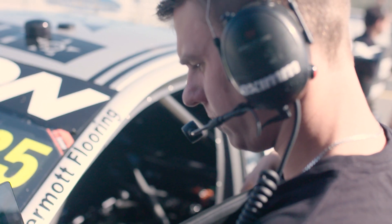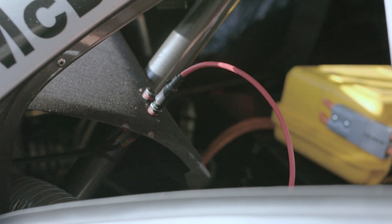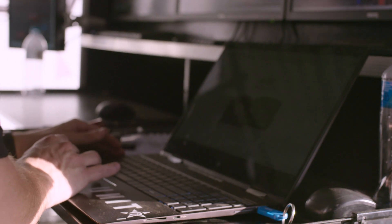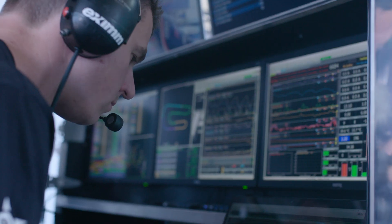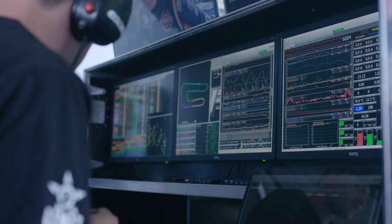Because the ECU and data logger are connected, the downloaded data is more around the 300 sensor mark, and you can get log files up to half a gig or more. At Bathurst, we input a lower logging rate into the car so we can do the whole race without losing any data. Obviously then we have to select what sensors we want and what channels we need and their logging rate.